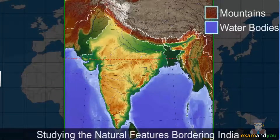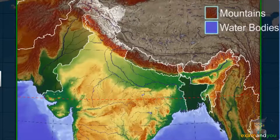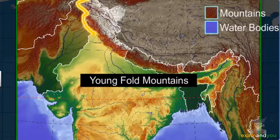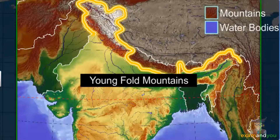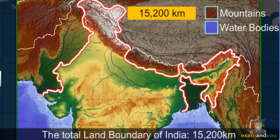Now, let's focus on the outline of the country on the map. Let's see if you can make out the natural features bordering the country. As you can see, young fold mountains cover the north-western, northern, and north-eastern borders of the country. The total land boundary of India measures 15,200 kilometers.